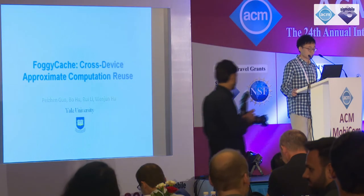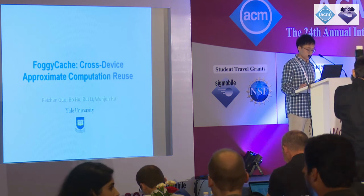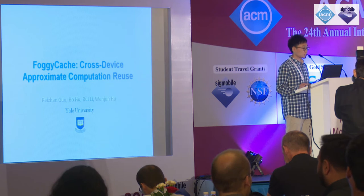Our next speaker is Peijian Guo from Yale University. He's a fourth-year PhD student advised by Wenjun Hu and he's going to tell us about a system called FoggyCache. Thanks for the introduction. Today I'm very happy to present our work, FoggyCache: Cross-Device Approximate Computation Reuse.